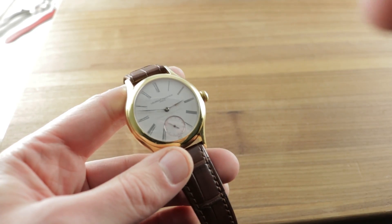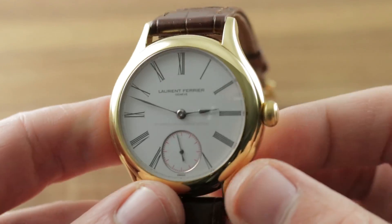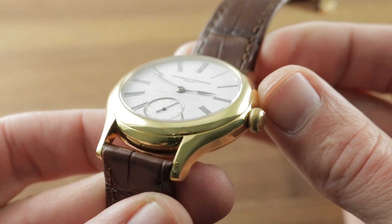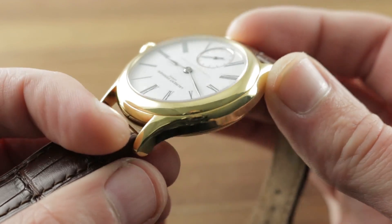Now let's jump back and take a look at the watch. By the way, I would recommend it for a wrist as small as 14cm circumference. There's a lot going on but the case itself is fairly simple. Galet, or pebble, is designed to look like a pebble that has had all of its rough edges smoothed off through eons in a running stream — and you can see that.